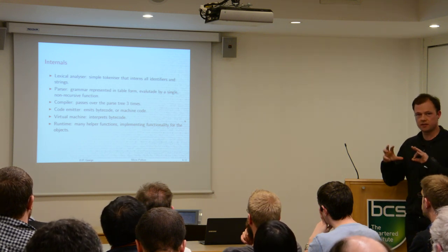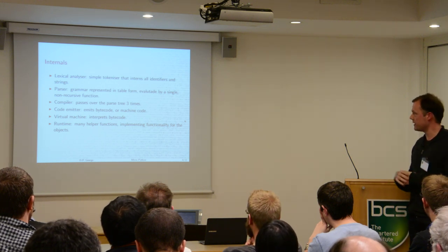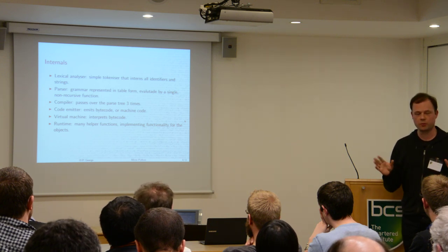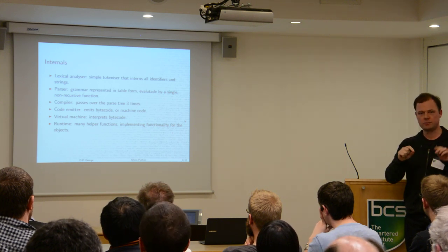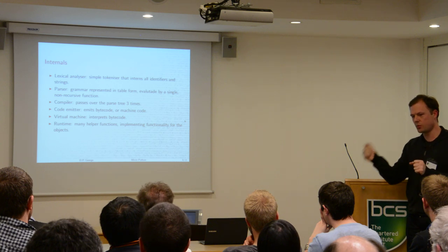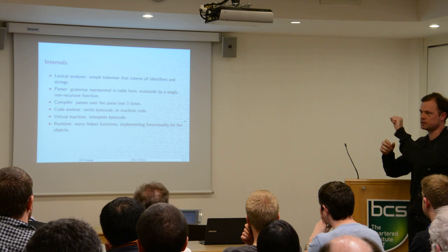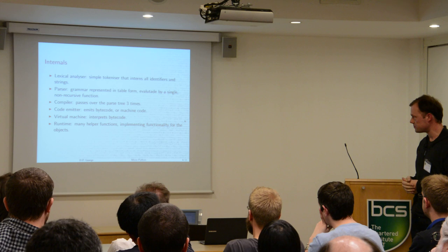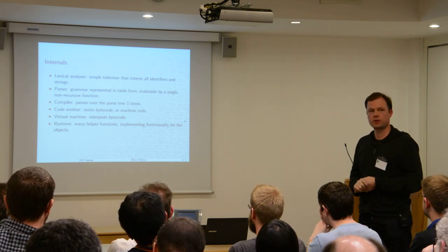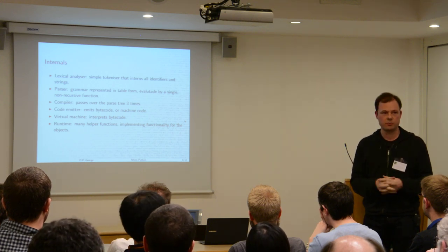Inside the MicroPython compiler and interpreter, there are quite a few different parts to the process when you type in something like '1 + 1'. There's a lexical analyzer as the first stage, which works out what you've typed in and turns '1 + 1' into a 1, a plus, and a 1. Then the parser turns that into a tree — a plus node with 1 and 1 as two leaves — and understands that it should be addition. These parts of the code are written to use memory efficiently.